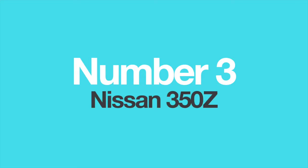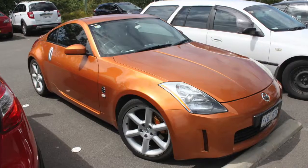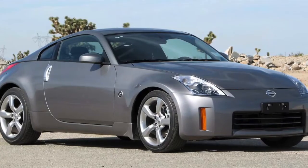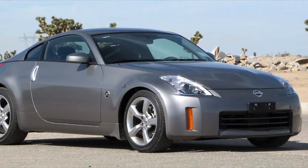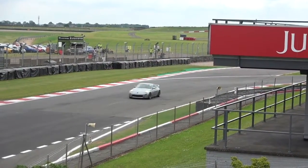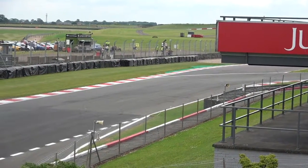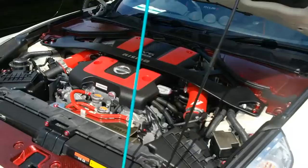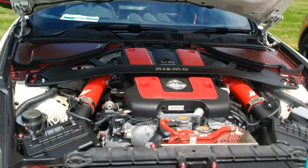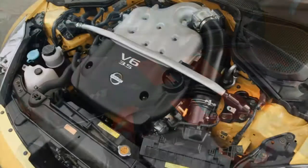Number 3: The Nissan 350Z. When the Nissan 350Z debuted in 2002, sports car lovers all over the world rejoiced. Finally, a proper two-door, two-seater sports coupe with a powerful V6 up front and rear wheel drive. A lot of praise went into its 3.5-litre V6 engine, called the VQ35DE, which delivered 290 horsepower and exhilarating performance.